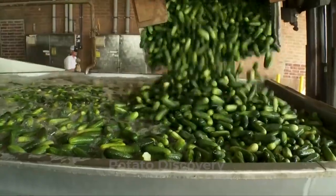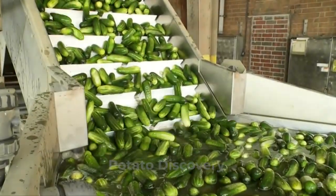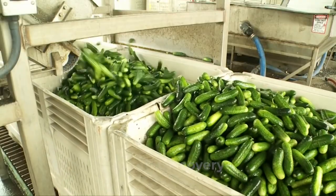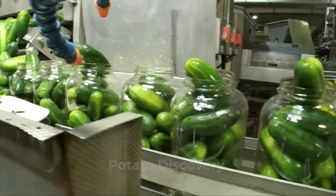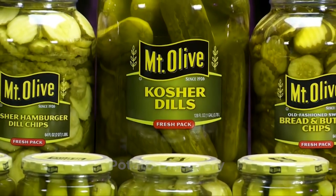They are then moved to an inspection station where rotten vegetables are removed and the rest are separated by size. Pickles are cucumbers preserved in a solution of vinegar, salt, and other flavorings, and they are typically fermented with naturally occurring bacteria prior to vinegar preservation.